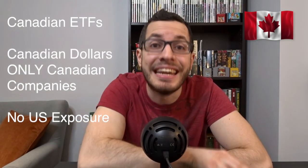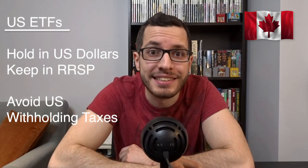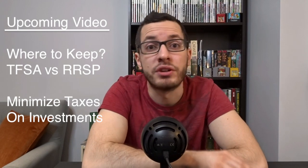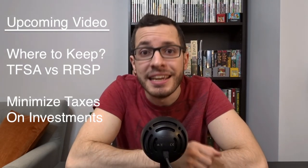I'm only going to be talking about ETFs in Canadian dollars that track Canadian companies — no ETFs that track the US market like the S&P 500. All of my US ETFs I hold in US dollars and keep in my RRSP to avoid paying US withholding taxes. The ETFs I'm talking about today give you purely Canadian income, so I keep them in my TFSA. Once that's maxed out, put them in your RRSP so you won't be paying any taxes on the income you earn.